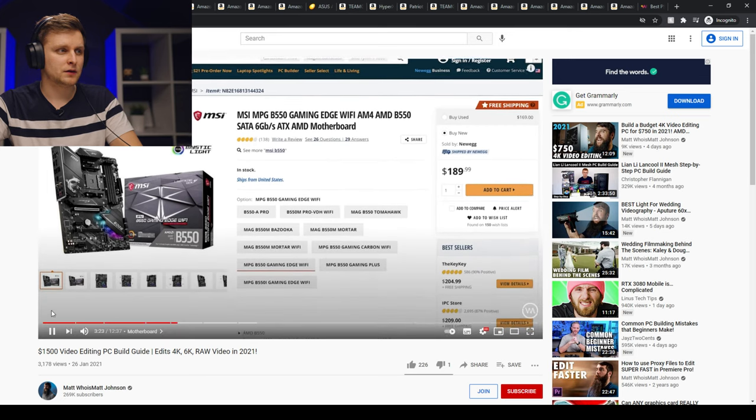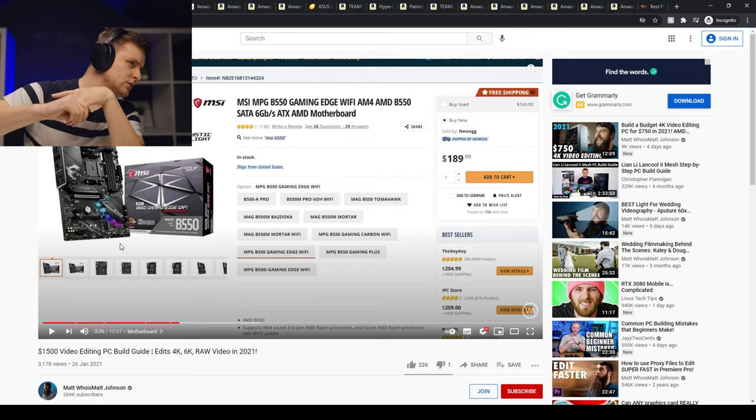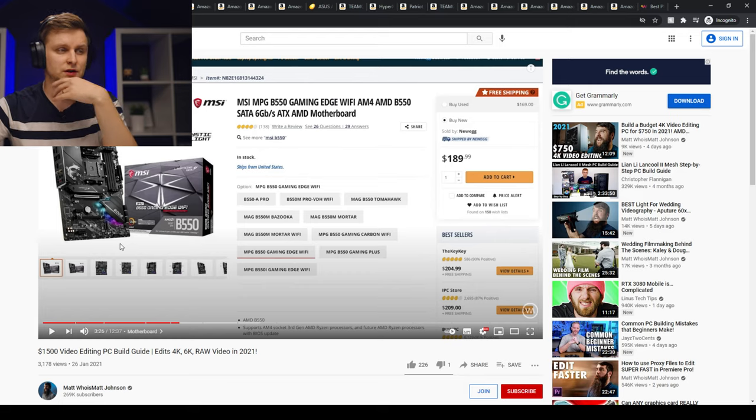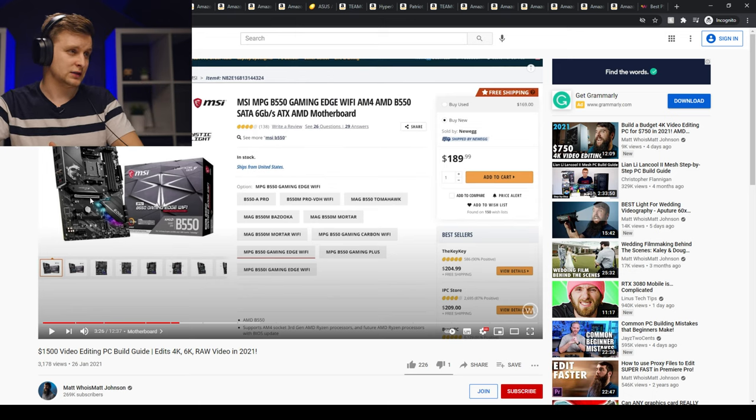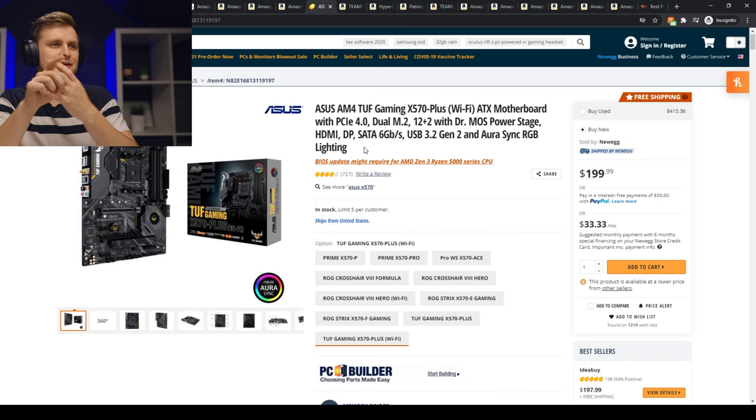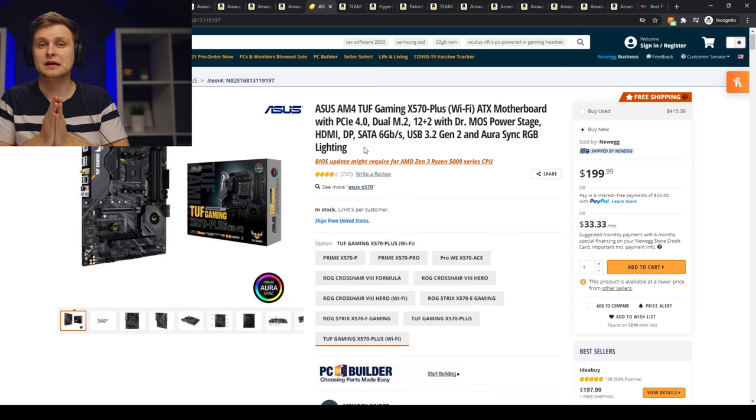He recommends the MSI MPG B550 Gaming Edge Wi-Fi motherboard — a beautiful board with USB ports, USB-C, Wi-Fi, M.2 slots, PCIe 4.0 M.2, and a PCIe 4.0 graphics slot. But since we're spending $1,500 on the PC, I would go with an X570 chipset instead. X570 is above B550, giving you faster bandwidth on connections. I'd recommend the Asus TUF X570 Plus Wi-Fi for only $10 extra — and for that $10 you get PCIe 4.0 and the X570 chipset.